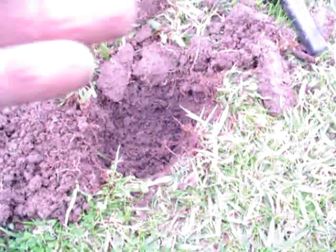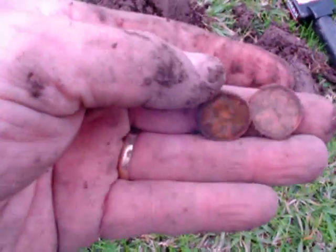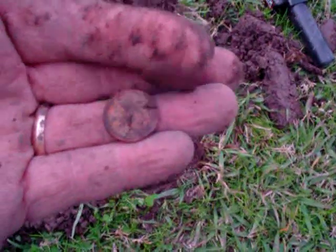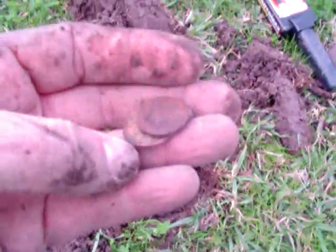Alright, that last hole was nothing but a piece of trash. But I got this one, and it came up with two pennies — one's a 1950 Wheatie, and this is a 1964 Memorial. That's pretty good. Let's see what else we can get.